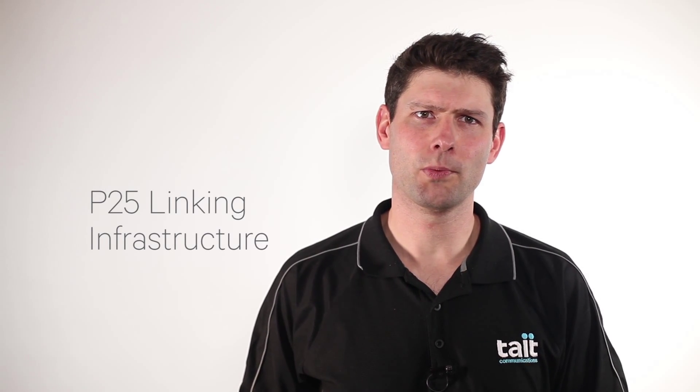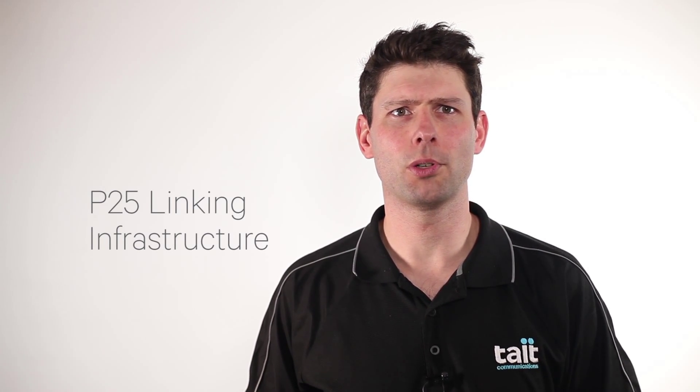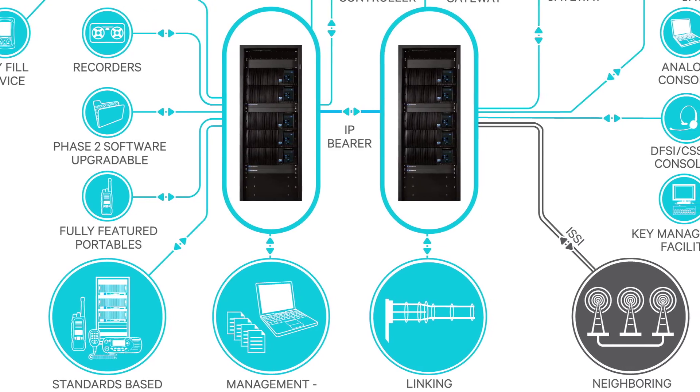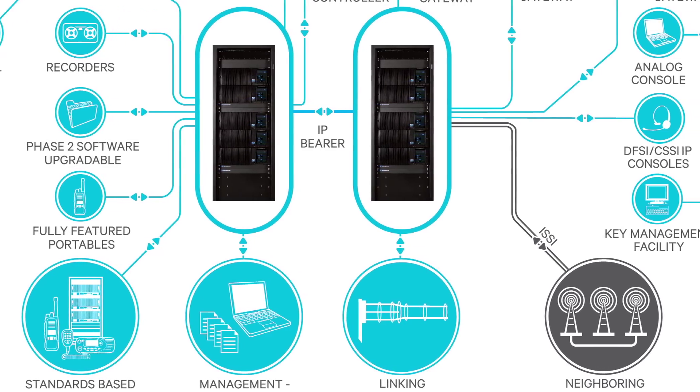The linking infrastructure is what interconnects repeaters, controllers and dispatch equipment to form a radio network. In recent years we've seen increasing momentum for the transport of voice and data applications within the same network, and the progressive replacement of TDM networks by IP networks. Because P25 voice is already in a digital format, it is easy to transport over an IP network; therefore the sites and equipment in a P25 network is typically linked using IP technology.